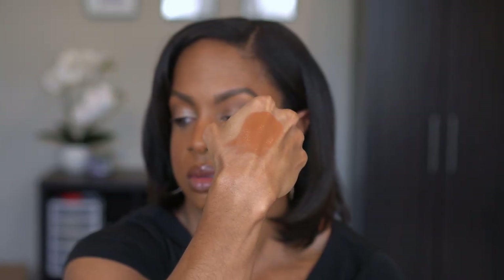I picked up another foundation — the Catrice HD Liquid Coverage Foundation. I already have it in shade 080 Caramel Beige which I think is a little too light, so I picked up 085 Chestnut Beige. I absolutely love this foundation and I'm hoping this shade will be a better match. It looks a lot darker than I thought coming out, but I can mix it with the lighter one. I love the coverage and finish of this — it's a foundation I love wearing by itself.